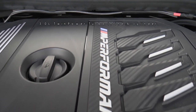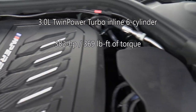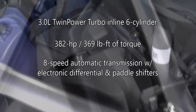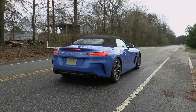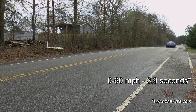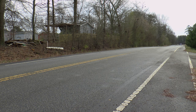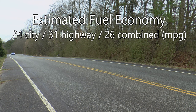Providing the zip for this Z4 is a 3-liter M Performance TwinPower Turbo inline six-cylinder that makes 382 horsepower and 369 pound-feet of torque. An eight-speed sport automatic transmission with electronic differential and paddle shifters sends power to the rear wheels. Under the right conditions, this car can move, reaching 60 miles per hour in just 3.9 seconds with an electronically limited top speed of 155 miles per hour. Fuel economy isn't too shabby either, with an EPA estimate of 24 mpg city, 31 mpg highway, and a combined rating of 26 mpg.